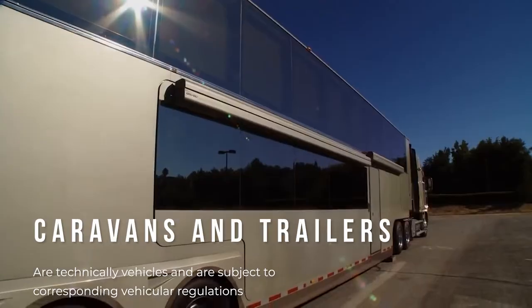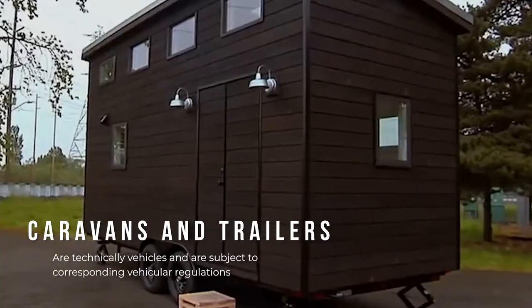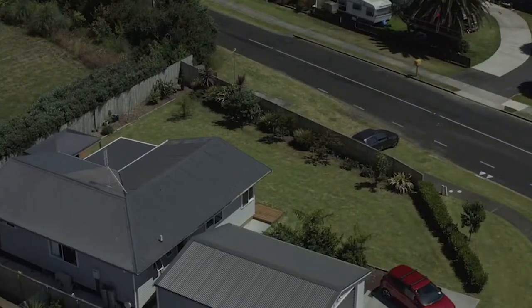Caravans and trailers are technically vehicles and are subject to corresponding vehicular regulations. Relocatable homes, on the other hand, are subject to building codes and permits.